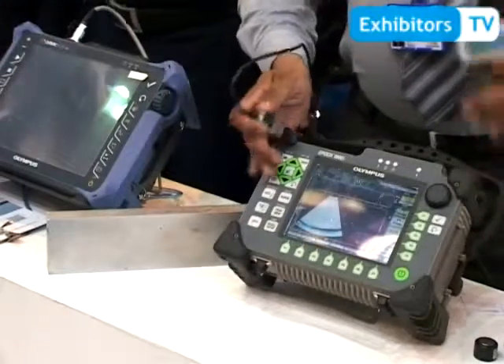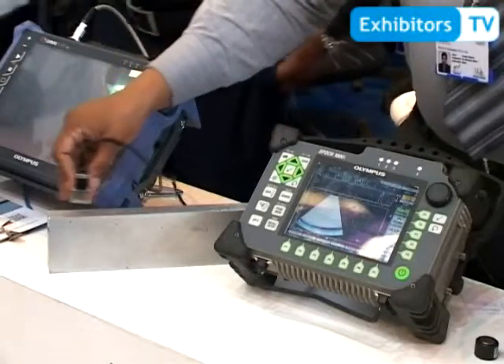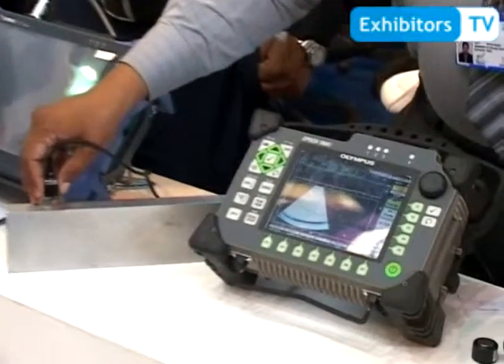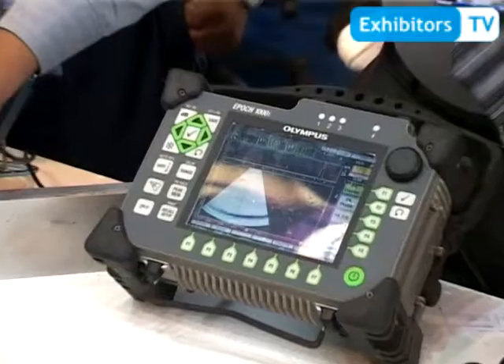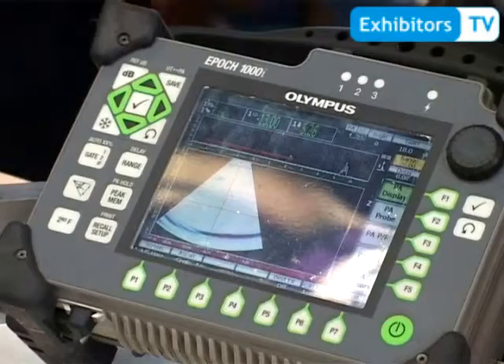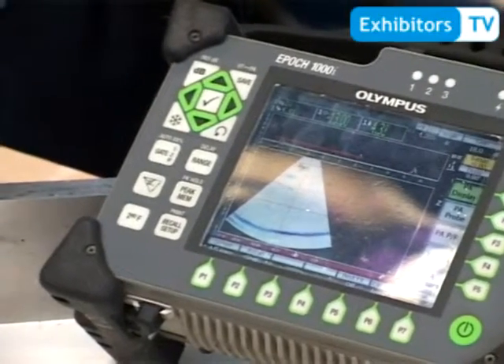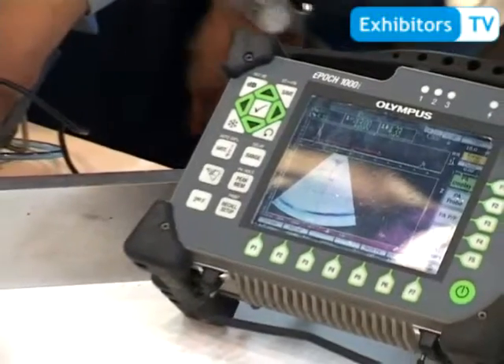Here you will find the display, which is showing you the waveform along with the sectorial scan. Now I place the probe here. You can see that the echo is coming here and here is the back wall. When I move it on the defect, you will see a signal. Here it is.